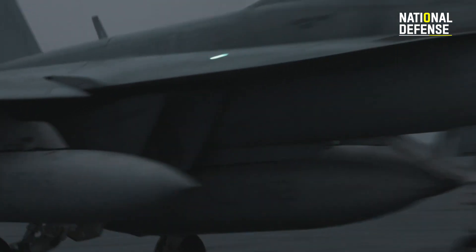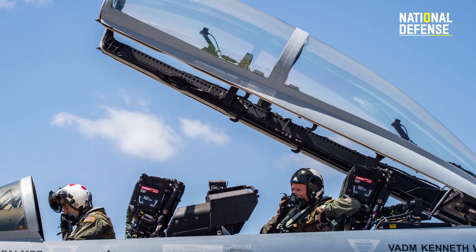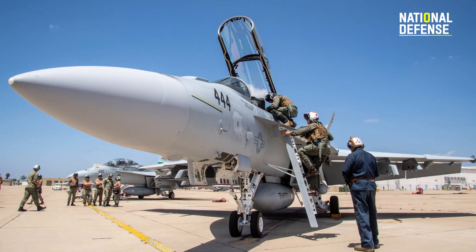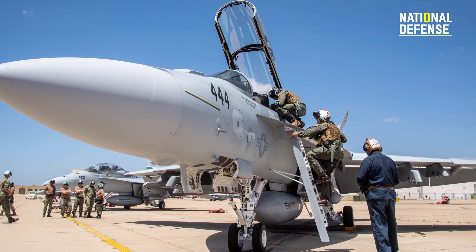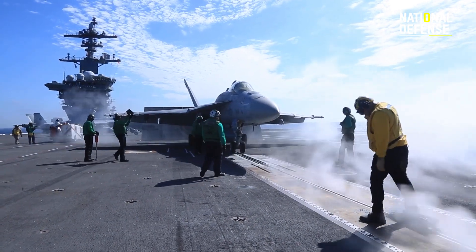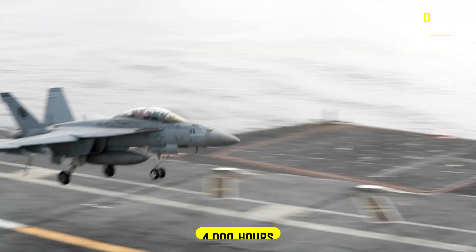An extended lifespan is a significant hidden benefit of the Block 3s that is unrelated to fighting. Between training and deployments, military aircraft log a lot of flight hours, and every extra minute that they can spend in the air fighting is valuable. Block 3 Hornets are expected to outlive their Block 2 counterparts by about 4,000 hours, for a total of 10,000 hours.